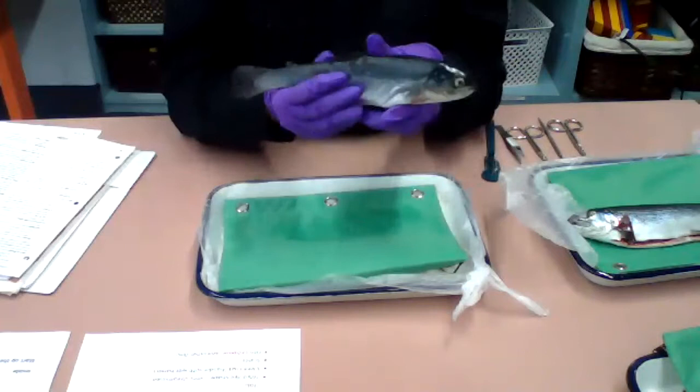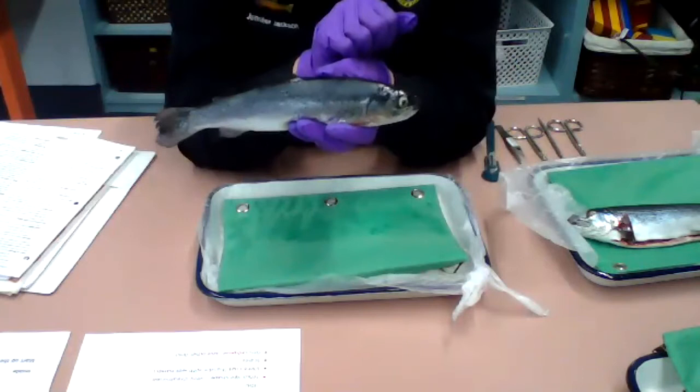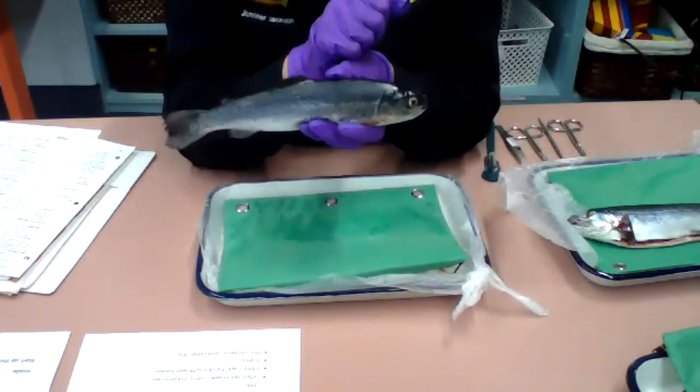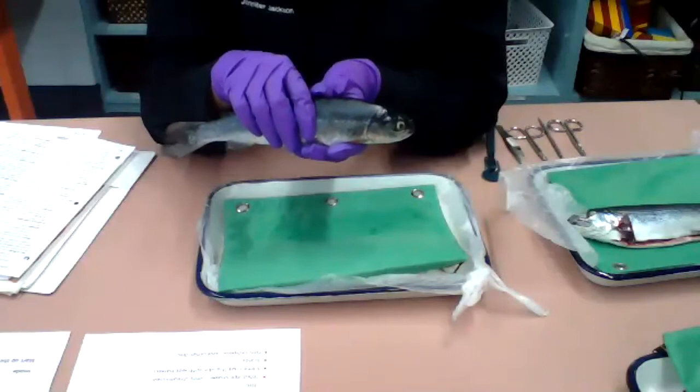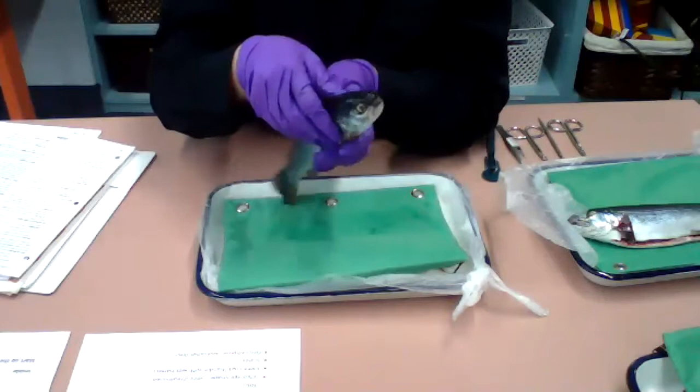Now let's look at the other parts of the fish. You can see that fish have eyes. Do you see how big those pupils are? That allows quite a bit of light to come in. When you're underwater it can be quite dark, depending on how far down you are. They also don't have eyelids. We get to blink and keep our eyes moist when we close them, but fish don't have eyelids — their eyes are open all the time. Of course, a fish has a mouth, which is how they take in water.